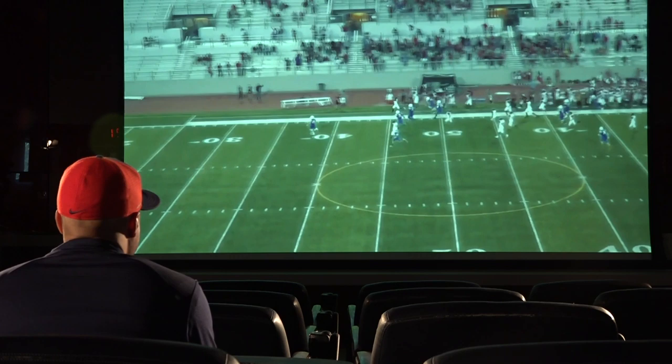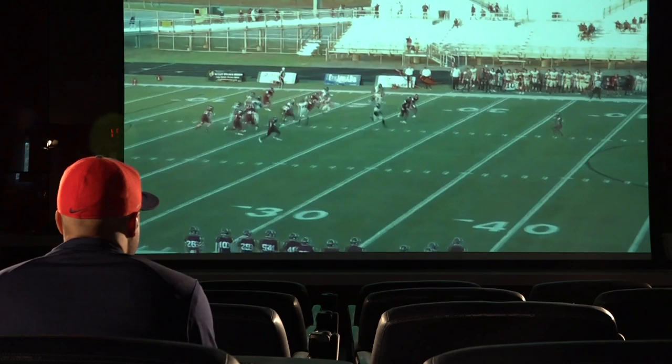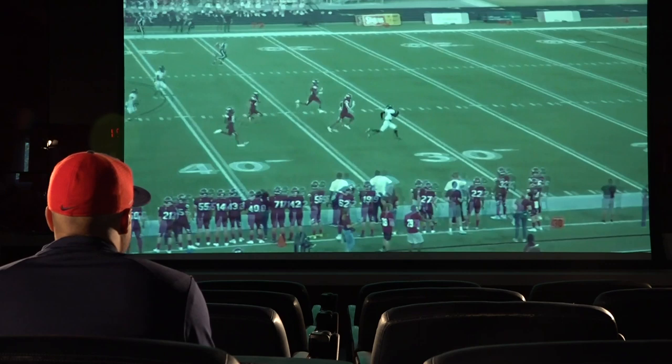Very physical, like I mentioned, versatile, being able to play different positions. Here he is returning the kick here. And once he hits a crease, it's kind of like goodbye. He can roll.